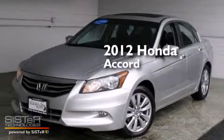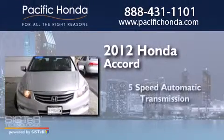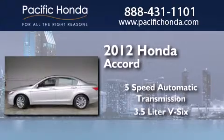This is a certified pre-owned 2012 Honda Accord. This four-door sedan has a five-speed automatic transmission and a 3.5-liter V6.